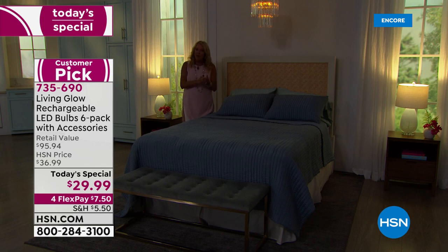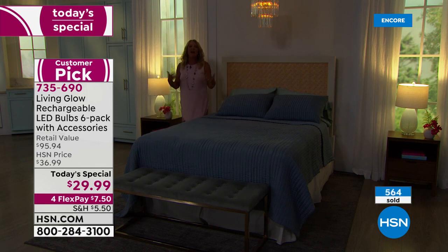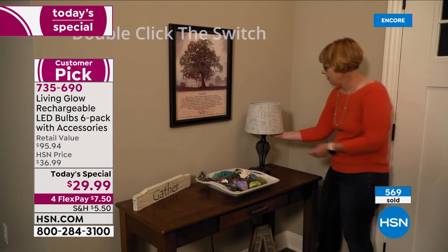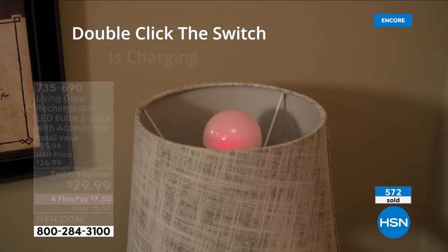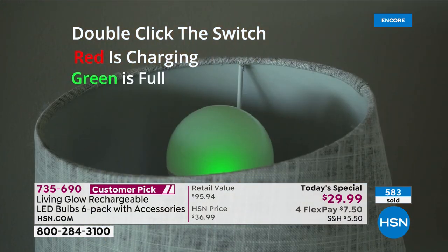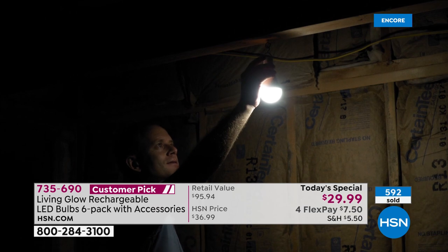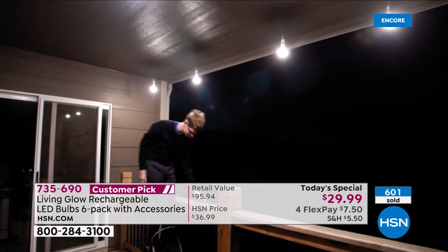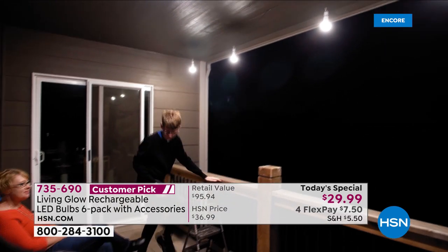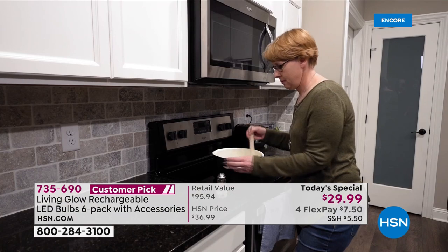If you need to move from room to room, use the adapter cap — literally pick up the whole lamp, carry it to another room without plugging it in, and you still have light. We've already sold 500 in this show alone. This is the only time this year it's being offered as a today's special at our lowest price and biggest configuration.